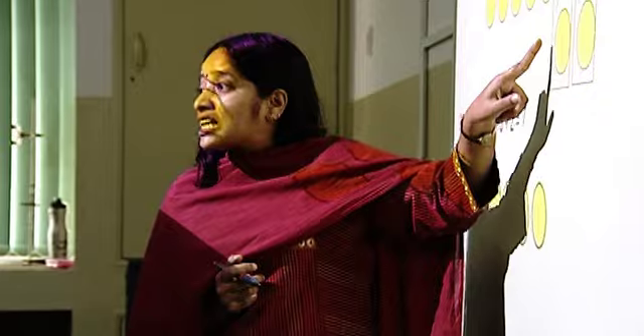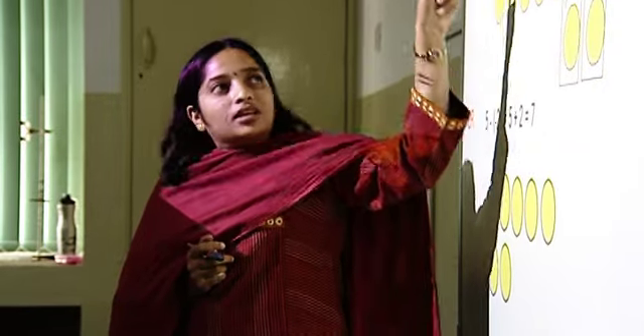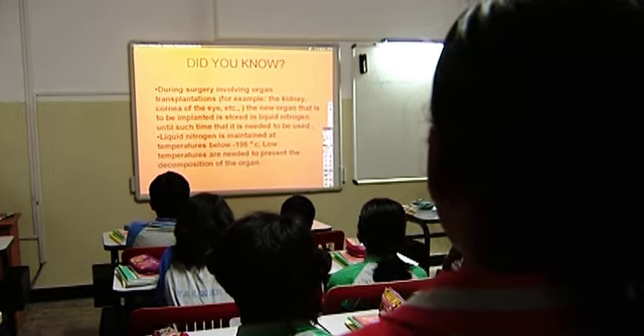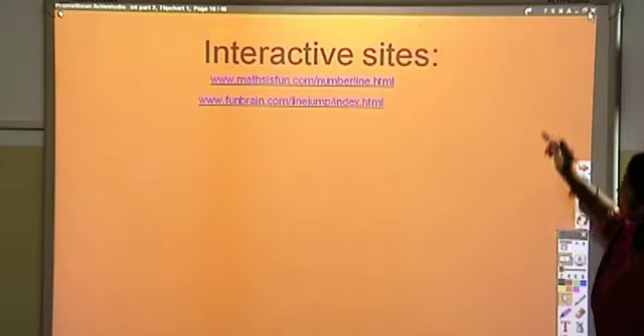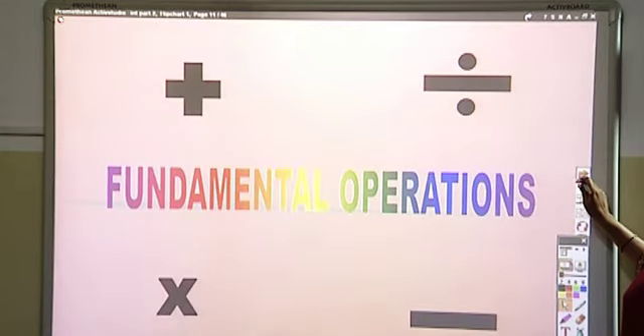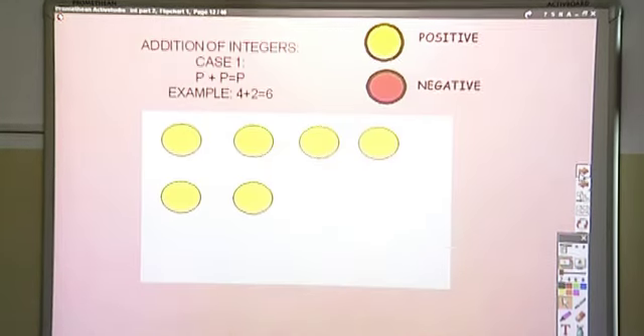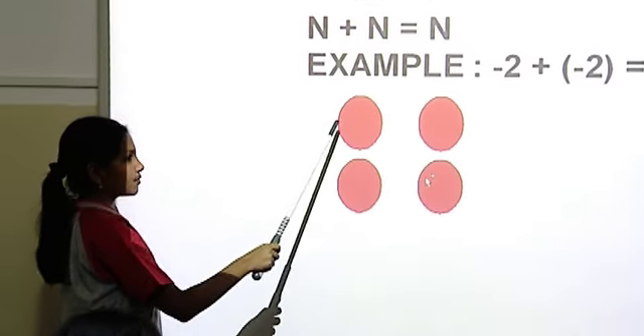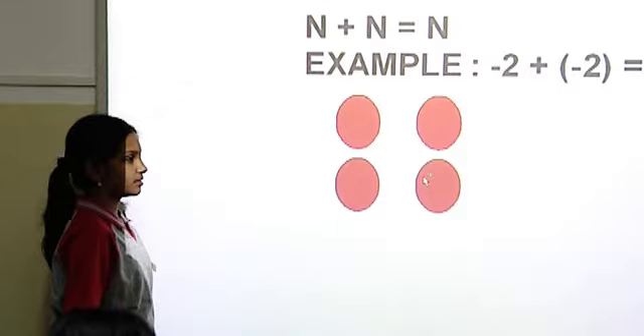The use of the interactive whiteboard has made the class more interesting and the interest level in children has increased. We give them a chance to come up to the board and answer questions and use various tools available in the interactive board's resource library. The unique battery-free pen can be used to write and also as a mouse for computer applications.